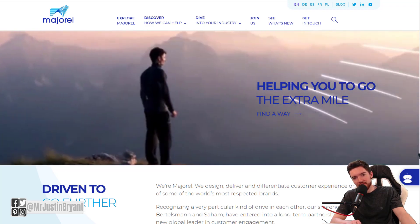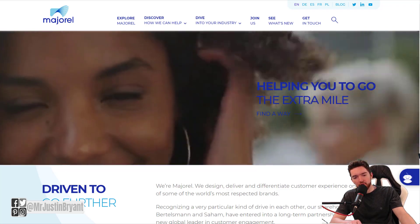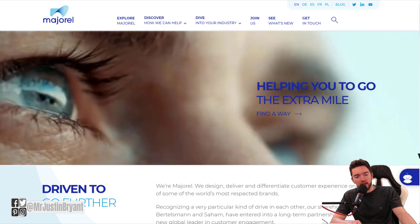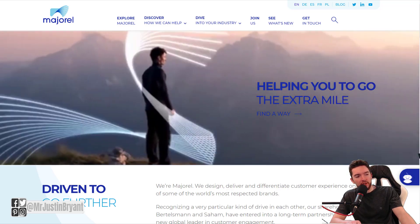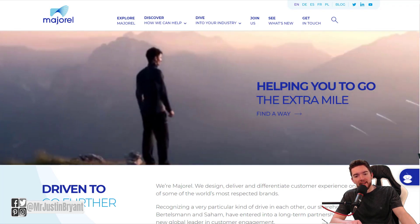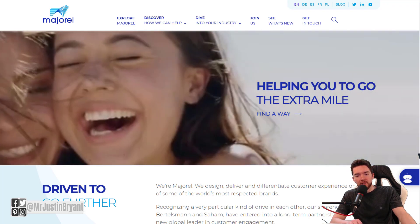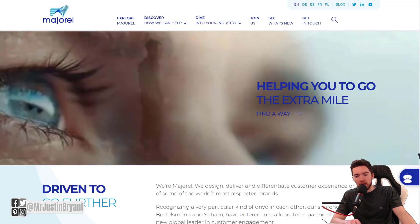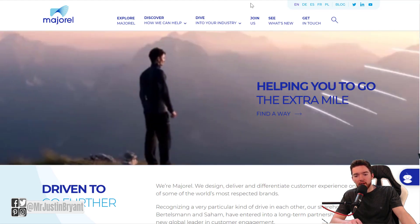Hey guys, in this video I'm going to show you three easy $100 per day work from home jobs. The first one is at a company called Majorel.com — this is a customer experience management company where you can find different types of customer service jobs you can do from home, and they are hiring right now for 2020.